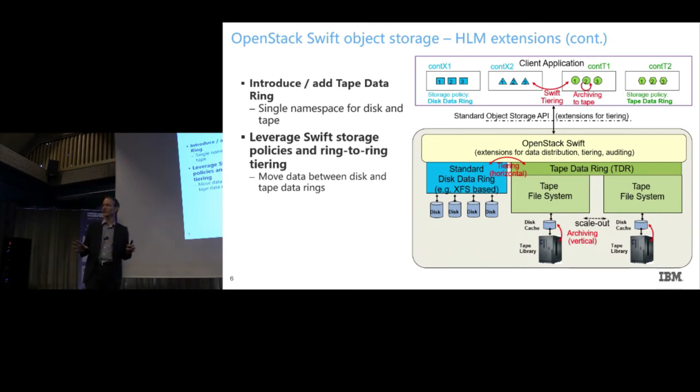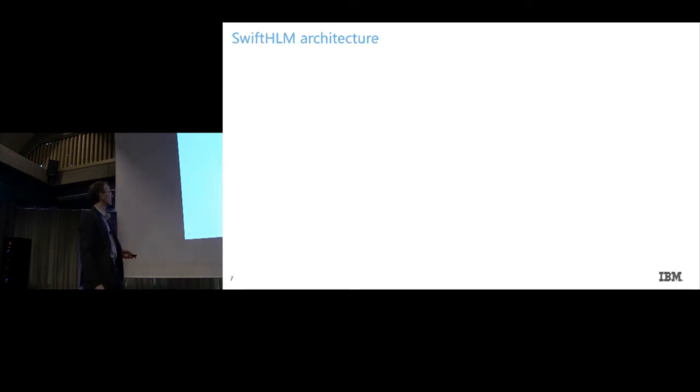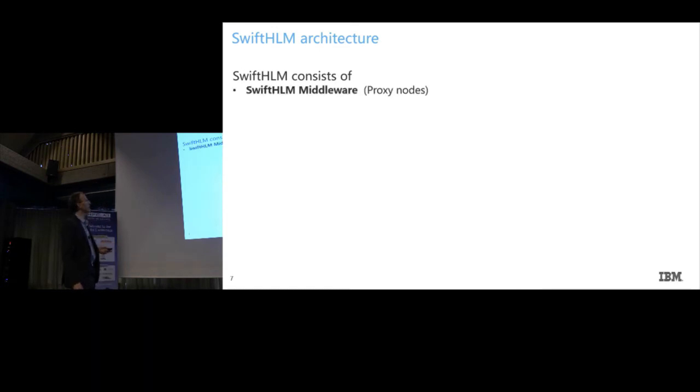With ring-to-ring tiering you can actually achieve an architecture where you do migration by doing what I'd call horizontal migration — potentially converting an existing container from a disk container to a tape container and moving data that way. This is especially useful when you want to separate your tape infrastructure from your disk-based infrastructure, or set aside a tape infrastructure next to your existing disk infrastructure.